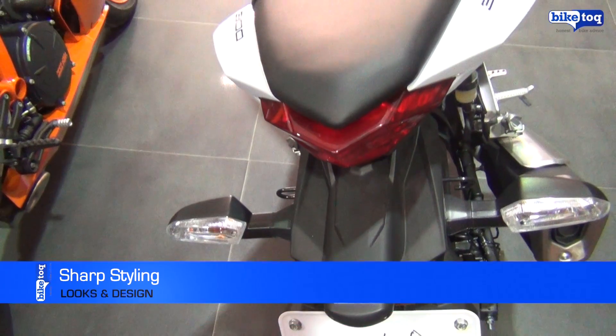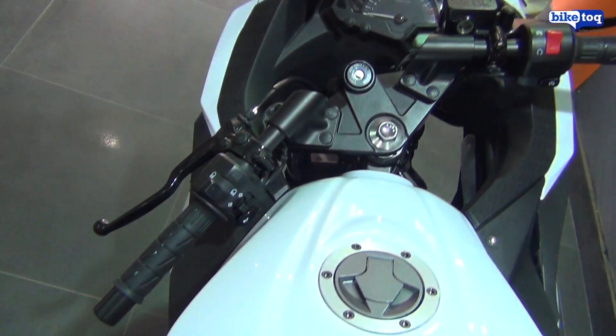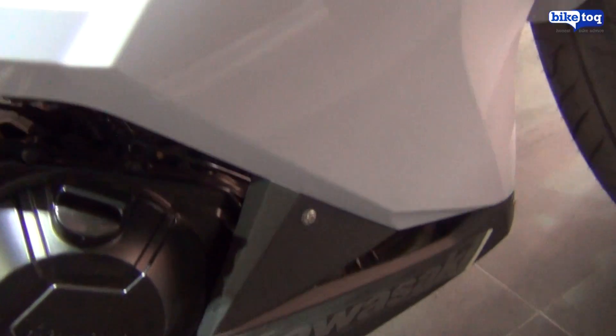The tail section is sharp and stylish, complete with step seats. A muscular tank has inserts for your thighs, and the word Ninja is embossed in a black font on it, which goes with the sinister look of the bike.